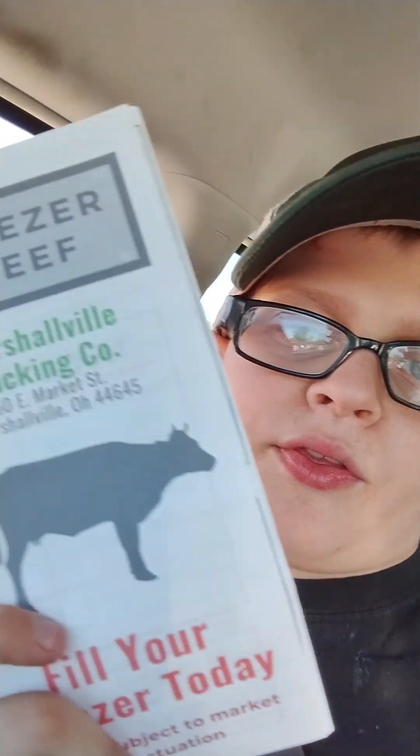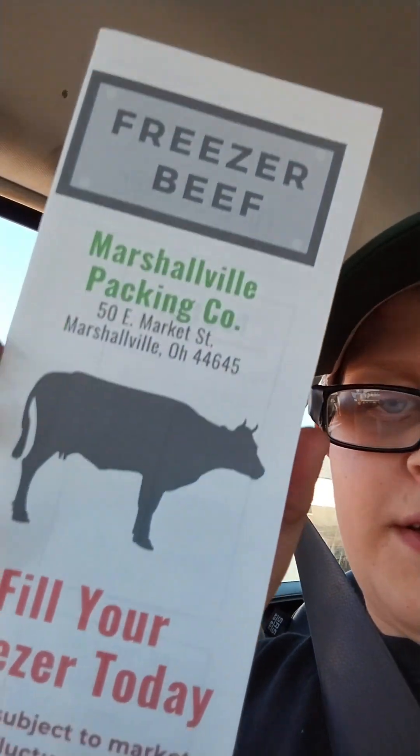When I was walking out of Marshallville Meat Market, they gave me a bunch of these freezer packet things — they're like deals. And they told me to show these on camera. Freezer beef — fill your freezer, Marshallville packing.